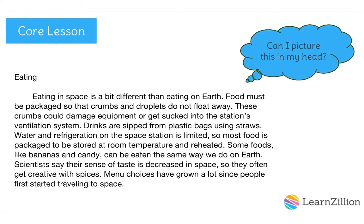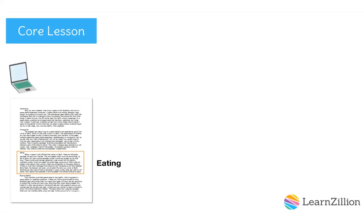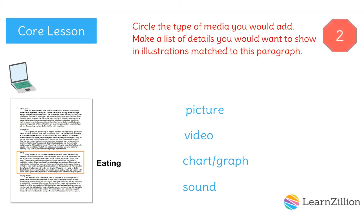As I read, I ask myself, can I picture this in my head? My reader is probably familiar with preparing food and eating, but are there any aspects of eating in space that are totally different from eating on Earth? Food that is weightless is hard to imagine because it doesn't exist on Earth. In order to help our reader see and therefore better understand the challenges of eating and weightlessness, we can add a media example. Which type of media would you choose? Pause the video. On your practice sheet, circle picture, video, chart, graph, or sound. Then make a list of details you would want to show in this media item. Restart the video when you're finished.